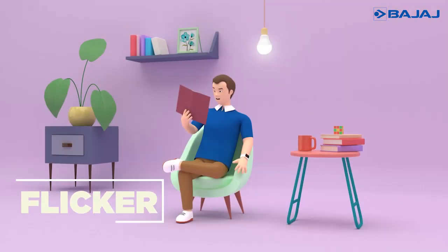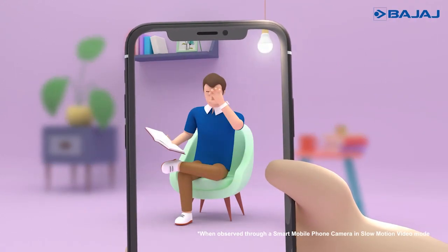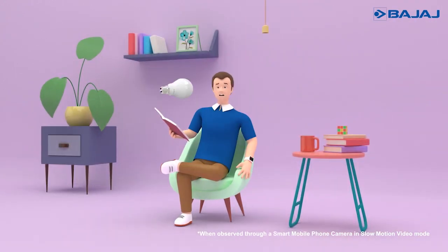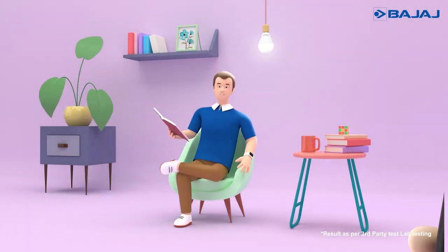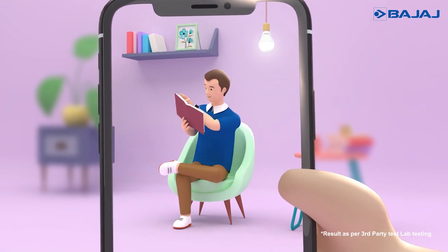Flicker — the flickering that you experience in your slow motion phone camera — causes a lot of strain on your eyes. But Bajaj eye care range gives you less than 5% flickering, making it an ideal choice for every ambience.